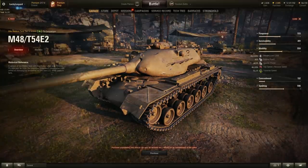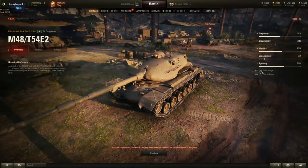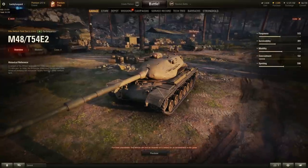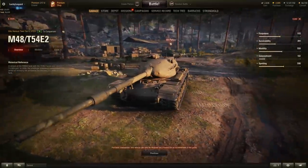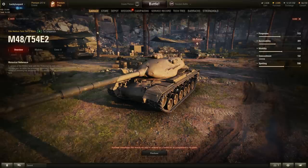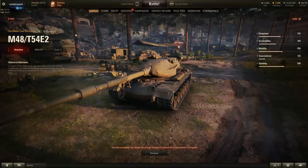Concealment is slightly worse since the M48 T54E2 has a bigger profile. View range is 400 meters — 10 less than the T-95E6. Overall this is kind of a lighter version of the T-95E6: slightly better armor, but sacrificing quite a bit of gun performance and mobility. Unlike the T-95E6, I really don't know where this tank comes from — my best guess is it was a very old clan wars reward tank, or it will be a future one. Let me know in the comments if you know.